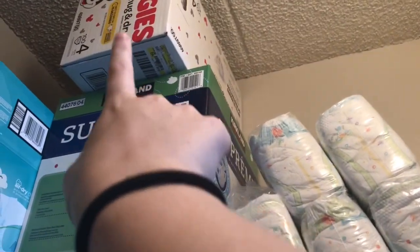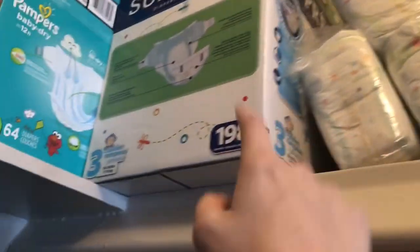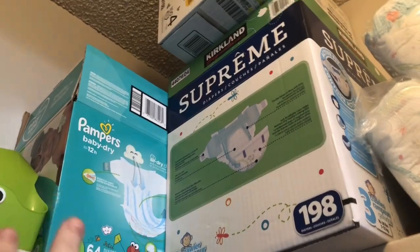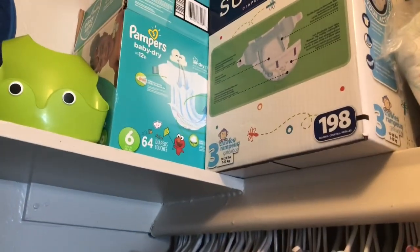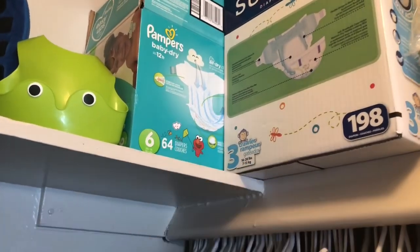These diapers are actually twos because he fits in twos now. These are from Costco. We got his Huggies for when he gets into fours, and we have one box of threes. He does like Pampers and Huggies, and he loves Kirkland, but he does not like Luvs — it's really bad. In there there's also a bunch of clothes for when he's size 2T and 1T.